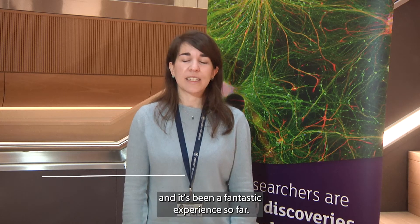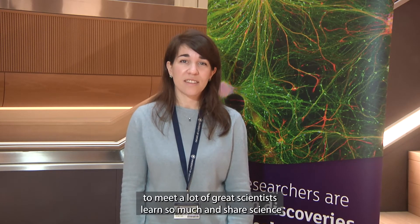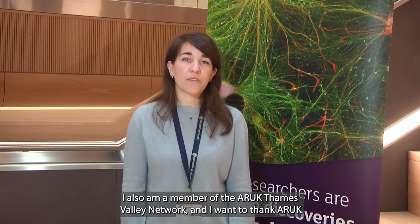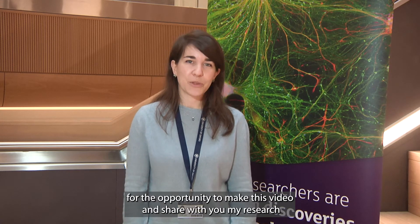Hello, I'm Stefania and I'm a postdoctoral researcher in the Waite Martins lab at the University of Oxford. I've been working here for the past three years and it's been a fantastic experience. I've had the chance to meet a lot of great scientists, learn so much and share science — and these are some of the reasons why we as researchers love this job so much. I'm also a member of the ARUK Thames Valley Network and I want to thank ARUK for the opportunity to make this video and share with you my research on Parkinson's disease.